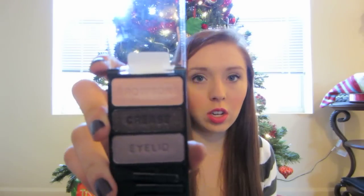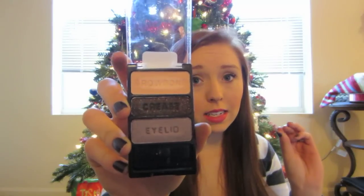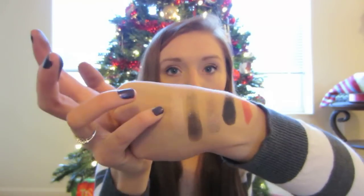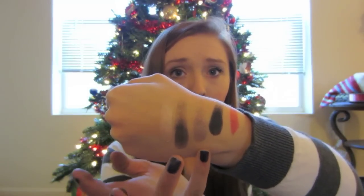I got the Eyeshadow Trio in Silent Treatment. It has this almost peachy nude color, a dark brown with gold shimmer, and then a silvery purple color — I'm not sure if I'd call it taupe, it has like a purple tint to it, kind of like a silver. There's that pink color which is supposed to be your brow color, that's the dark brown, and then that's the silvery purple color. I am really really liking that color — it's a very festive holiday color.